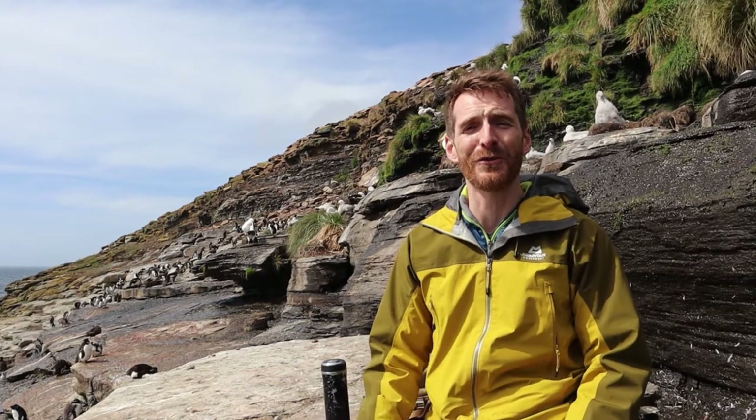Hello, my name is Paul and thanks for joining me as I explore and try to discover some of the amazing wildlife that can be found on the Falkland Islands.